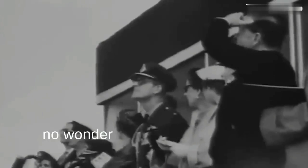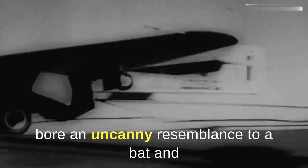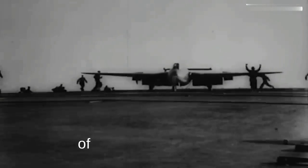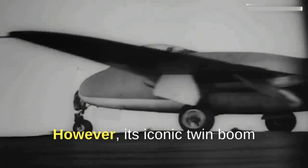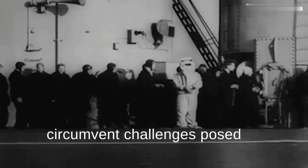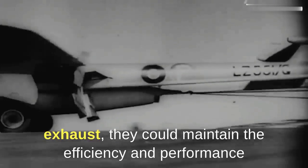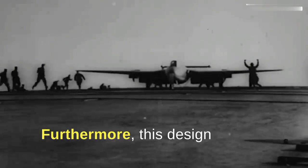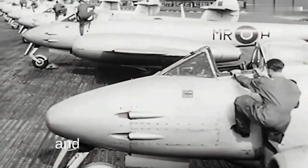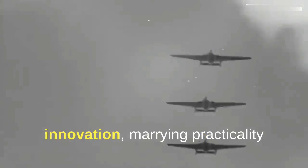With such an innovative foundation, it's no wonder the Vampire achieved feats that further accentuated its remarkable characteristics. Taking inspiration from the natural world, the Vampire bore an uncanny resemblance to a bat in flight, making it easily distinguishable amidst the pantheon of aircraft from its era. However, its iconic twin boom configuration wasn't just a stylistic choice. Drawing upon the need for enhanced stability and better aerodynamics, de Havilland's engineers envisioned this design to circumvent challenges posed by early jet engines. By distancing the tail structures from the jet exhaust, they could maintain engine efficiency and performance while reducing potential heat damage. Furthermore, this design allowed for a shorter jet pipe, thereby conserving power and enhancing overall thrust. In essence, the twin boom configuration was a masterclass in innovation, marrying practicality with aesthetics.